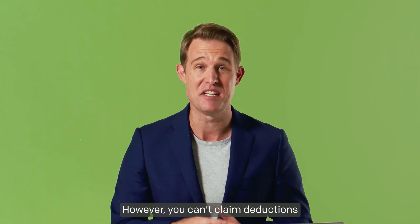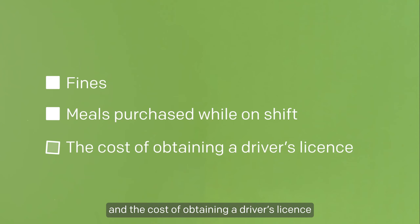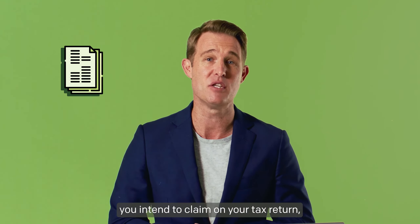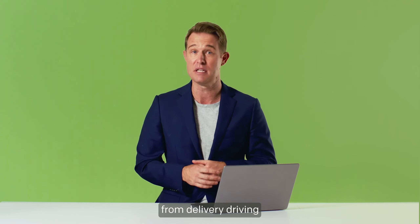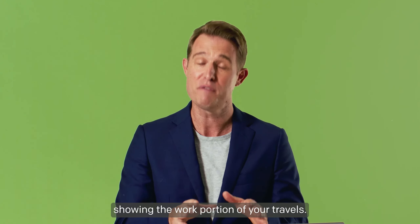However, you can't claim deductions for fines, meals purchased while on shift, and the cost of obtaining a driver's licence. Keep a record of any business-related expenses you intend to claim on your tax return, statements showing your income from delivery driving, and in some cases, a logbook showing the work portion of your travels.